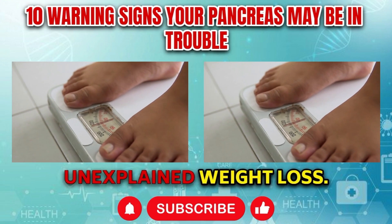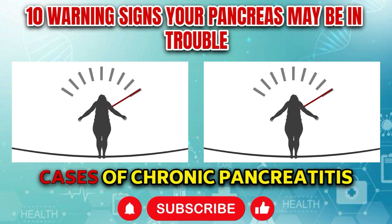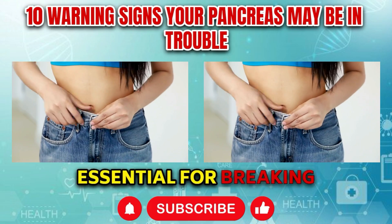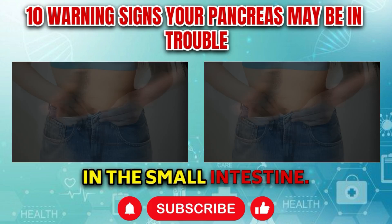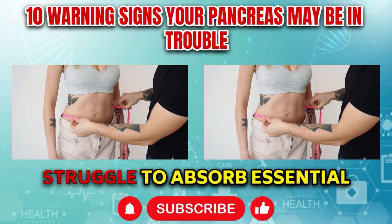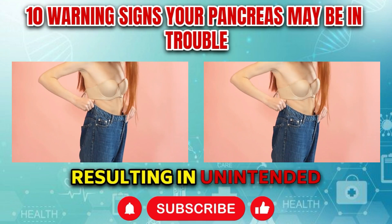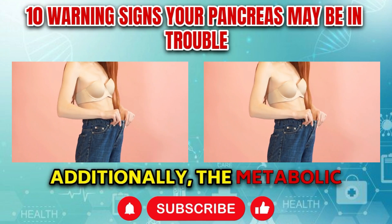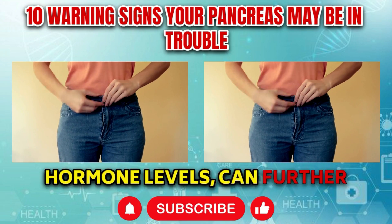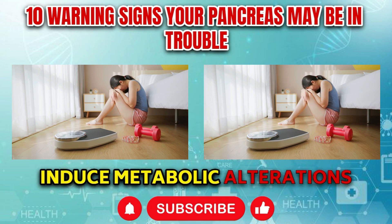Symptom number three: Unexplained weight loss. Unexplained weight loss is a concerning symptom often associated with pancreatic dysfunction, particularly in cases of chronic pancreatitis or pancreatic cancer. When pancreatic function is compromised, the body may struggle to absorb essential nutrients effectively, leading to a caloric deficit despite adequate food intake, resulting in unintended weight loss over time. Metabolic changes associated with pancreatic disorders, such as increased energy expenditure and altered hormone levels, can further contribute to weight loss.